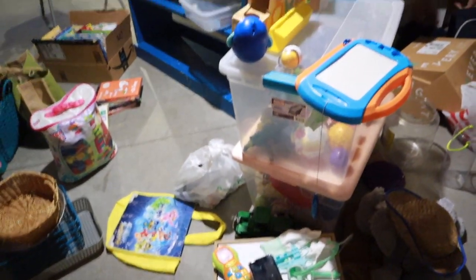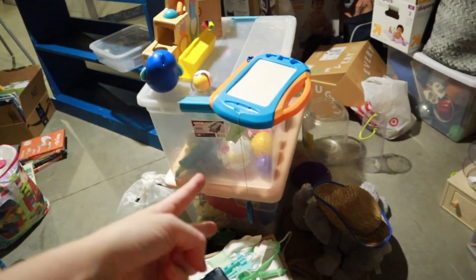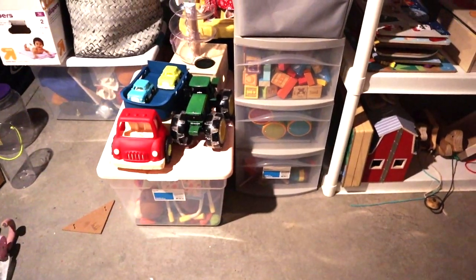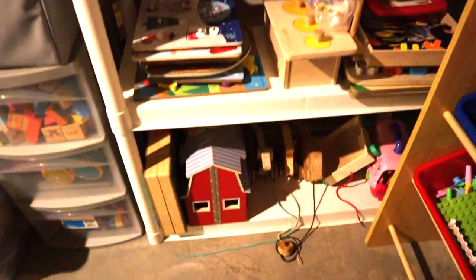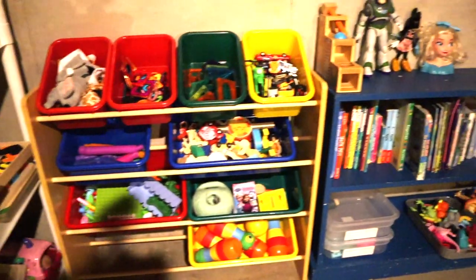Now we've got this all organized with a few toys, but there's still so much happening here. I've called in some reinforcements — the hubby — and said I need your help, because I still have two bins of toys to go through. I've been working at this and it is so bad, but I'm making progress.